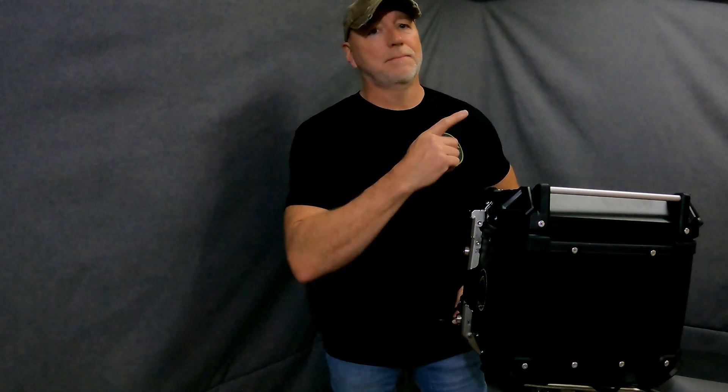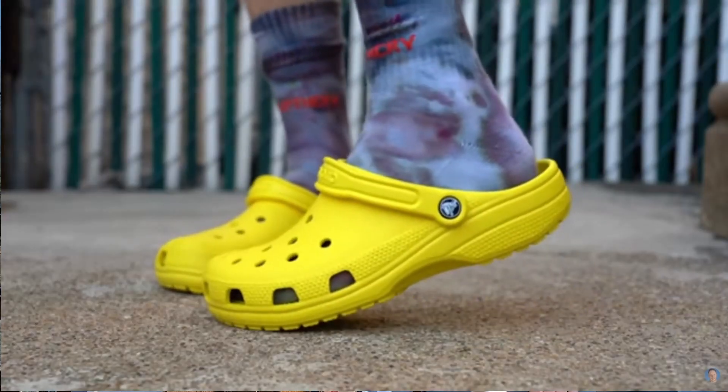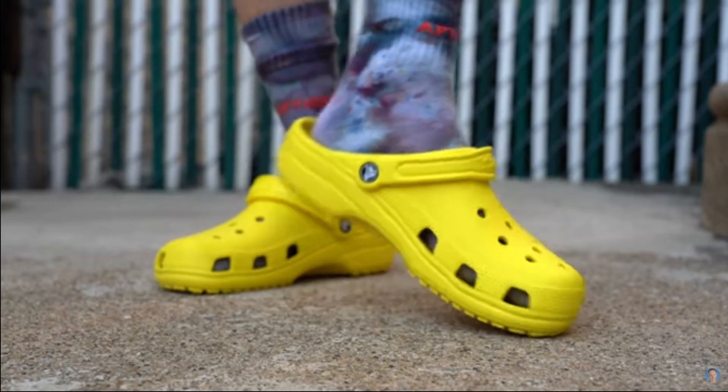Good day guys and welcome back to the channel. Now if you've been following my adventures for any time you'll know that I'm not a big fan of top cases or top boxes. In fact I actually said this about them: putting one of those on your bike is like putting a pair of Crocs on your feet. But circumstances change.